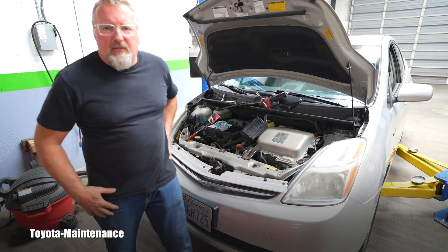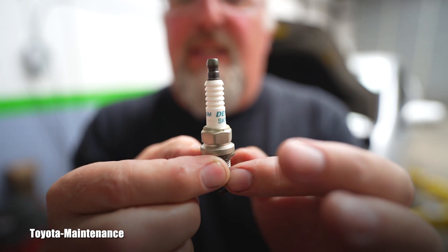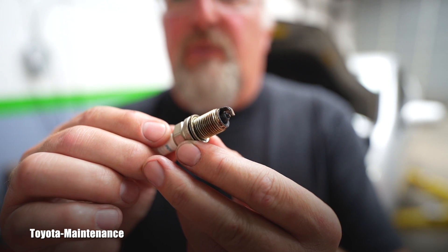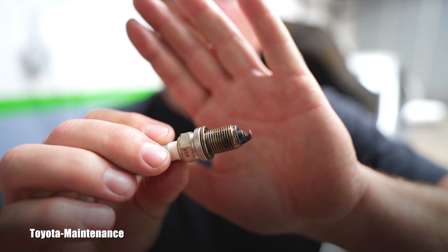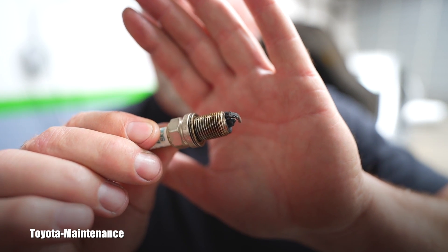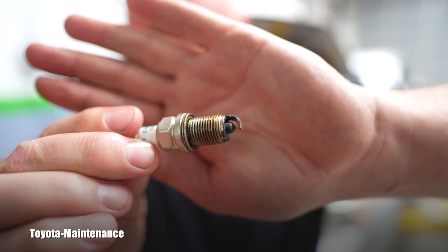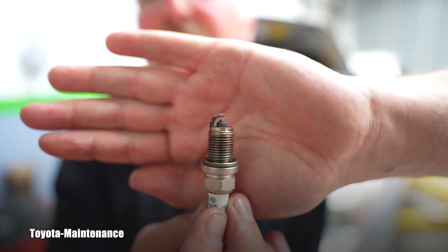The next step was checking the spark plugs. We mechanics always look at spark plugs — in the past they were definitely used as an indicator of engine condition. With carbureted engines, you could see whether the carburetor was set up to run lean or rich — too much fuel instead of air. So in the past, mechanics used spark plugs as an extremely important indicator of engine shape and condition.